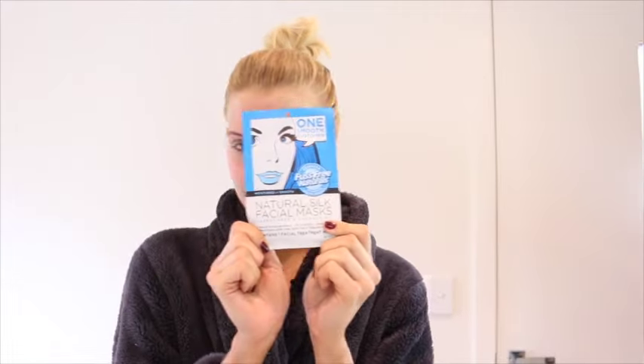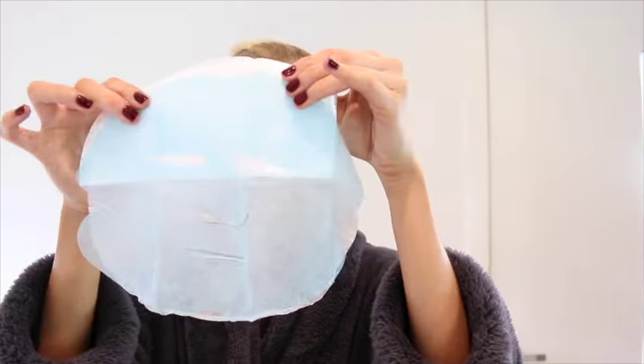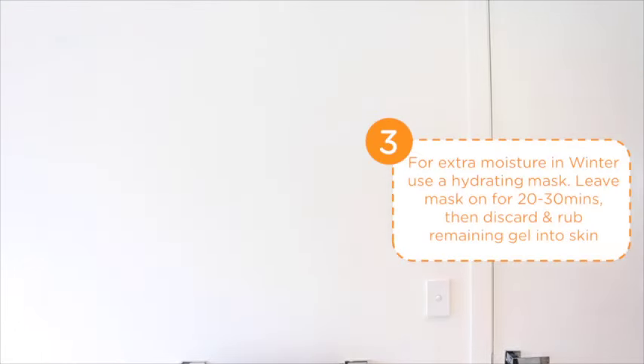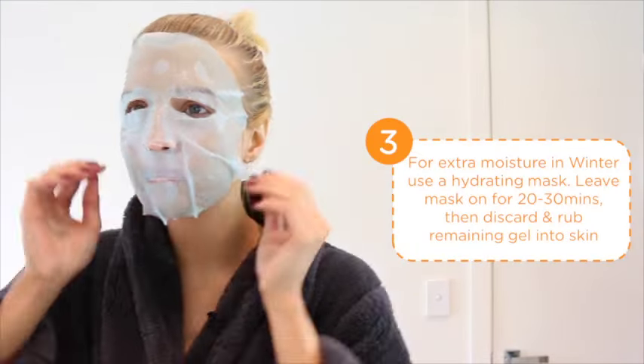During winter, I love to use a hydrating mask and at the moment I'm loving the Ascenza Fuss-Free Naturals Natural Silk Facial Mask. This just leaves your skin so smooth and moisturised with a powerful punch of nutrients and antioxidants.